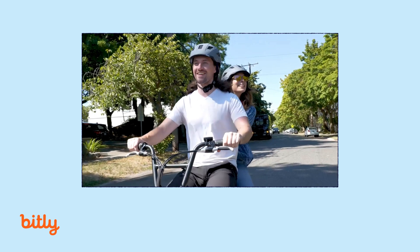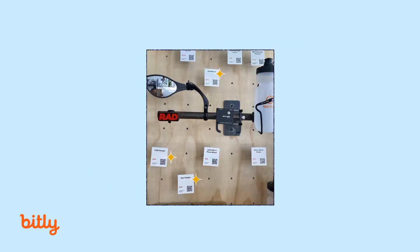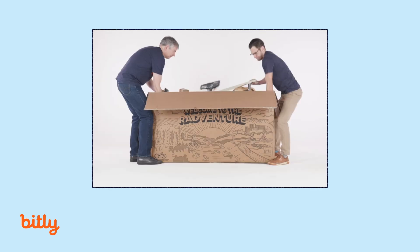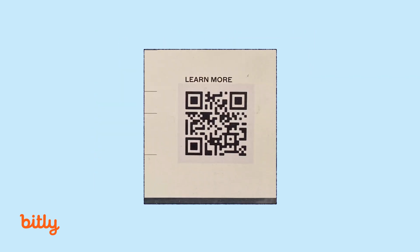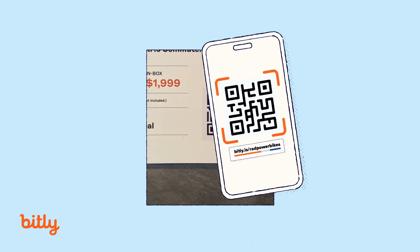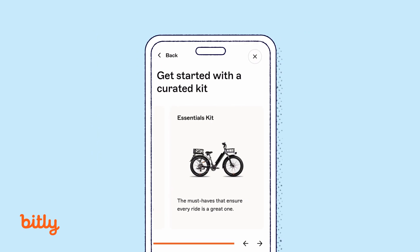We use QR codes the most right now in our retail stores. So many of the resources that we want to direct our customers to are online. It's just making it a much easier experience for the customer to access all those resources when they're in one of our stores.